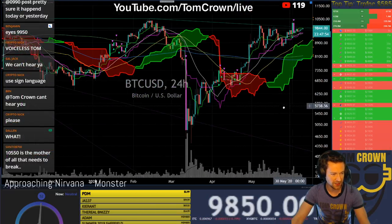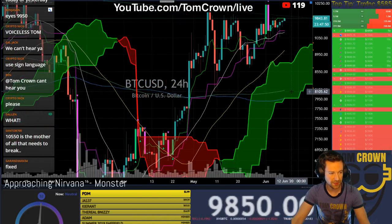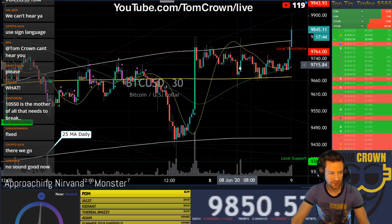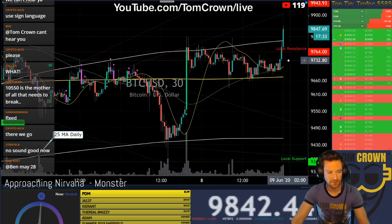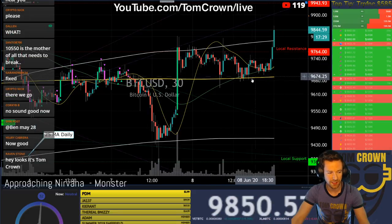If you were paying attention to the description that I've been updating every day, what we were looking for here is mostly a sideways trading day to establish a little support at the 50 HMA daily moving average. Which looks like we did — we're seeing some wicks, we really don't see any closes below it here on the 30-minute, which is pretty neat.